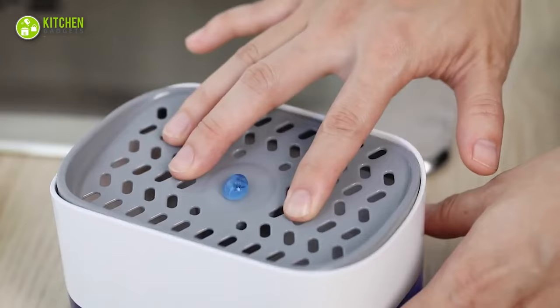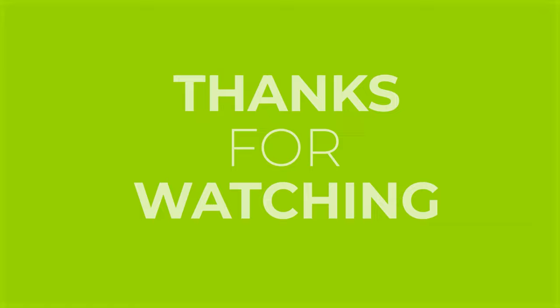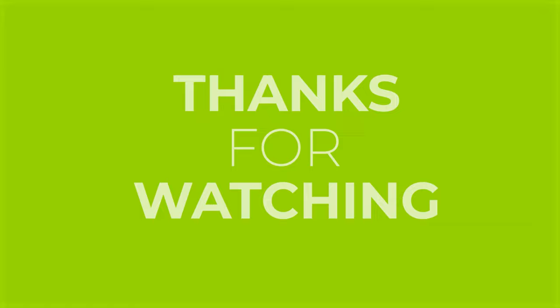So that's all for our video about the 11 Japanese kitchen gadgets. If you enjoyed our video and found it helpful, please hit the like button, comment and share this. Don't forget to subscribe to our channel for more videos like this on your feed!